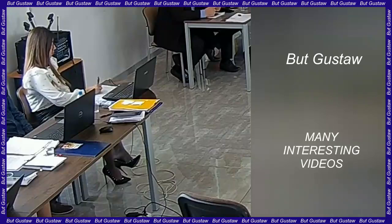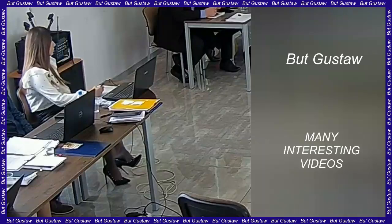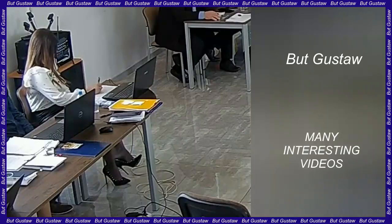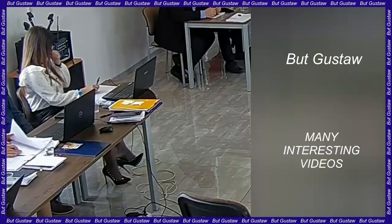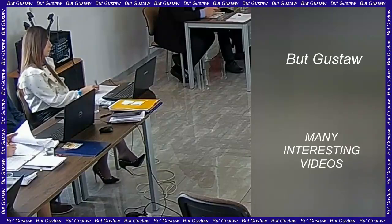ChemCam, a small laboratory on Curiosity, was developed by scientists from Los Alamos and the French Space Agency. It uses a technique called laser-induced plasma spectroscopy. Using a focused laser beam, it creates a plasma on the surface of the sample — in this case, rocks. This plasma emits light, and its spectrum is used to analyze the chemical composition of the sample.